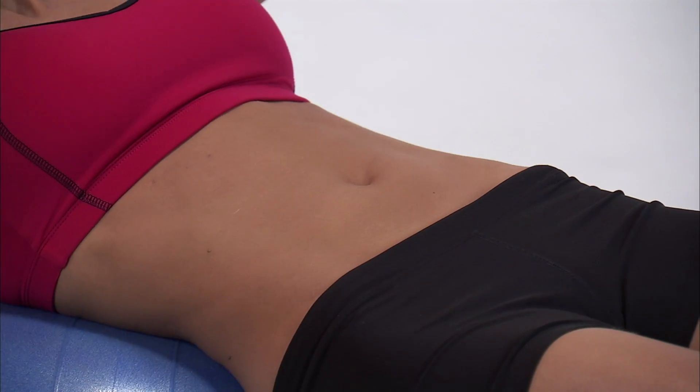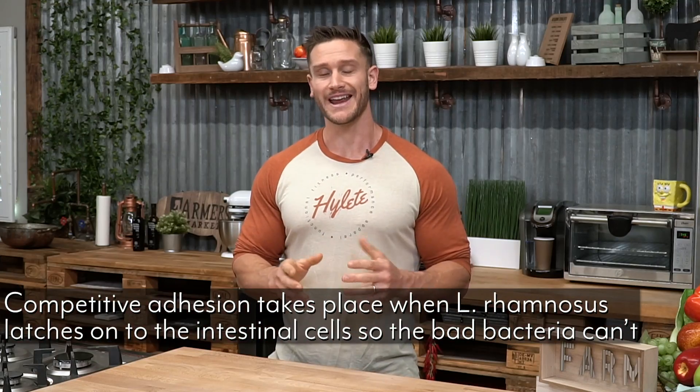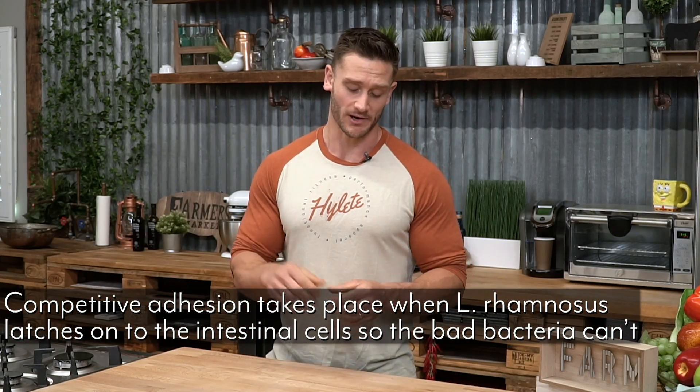In order to understand what lactobacillus rhamnosus does, I want to explain a very important cardinal rule — a foundational concept when it comes to understanding probiotics and the gut biome in general. It's called competitive adhesion. Whenever anything bad passes through your body — a mold, a pathogen, bad bacteria — as it passes through your intestinal tract and digestive system, it has to latch onto a cell before it can ever cause a problem.